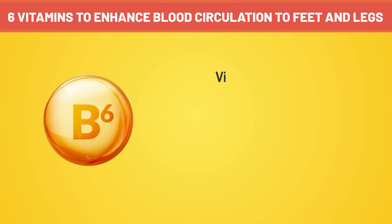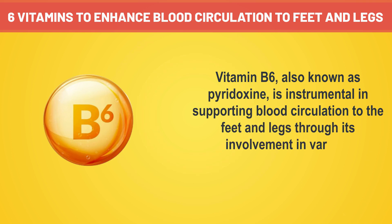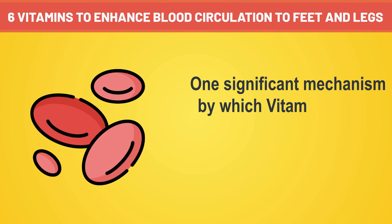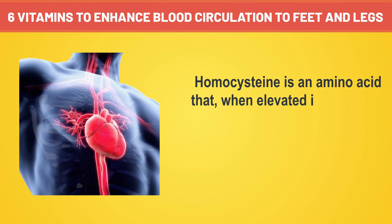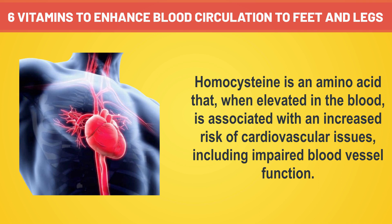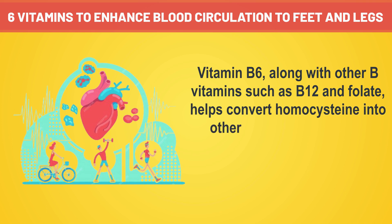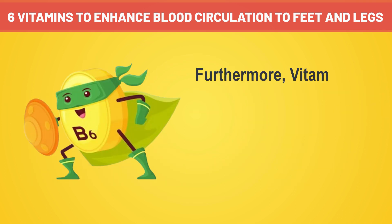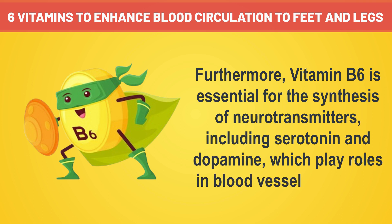Number six: vitamin B6, also known as pyridoxine, is instrumental in supporting blood circulation to the feet and legs through its involvement in various physiological processes that contribute to cardiovascular health. One significant mechanism by which vitamin B6 aids blood circulation is through its role in homocysteine metabolism. Homocysteine is an amino acid that, when elevated in the blood, is associated with an increased risk of cardiovascular issues, including impaired blood vessel function. Vitamin B6, along with other B vitamins such as B12 and folate, helps convert homocysteine into other substances, thereby reducing its levels and supporting overall vascular health.